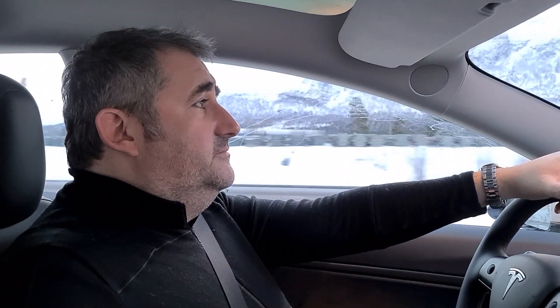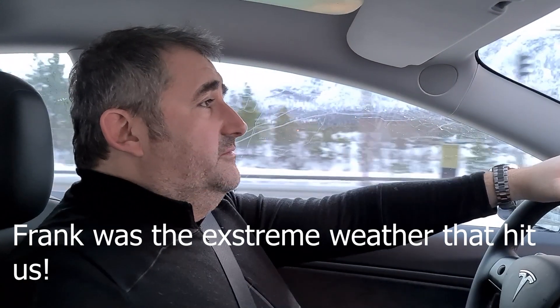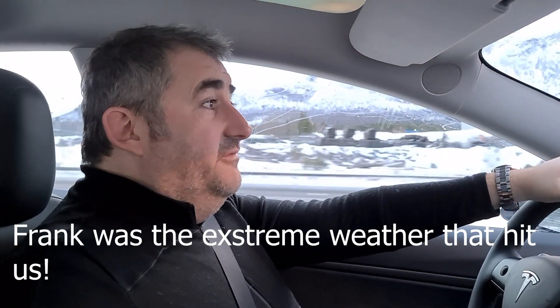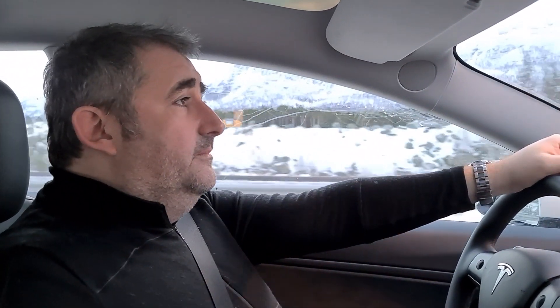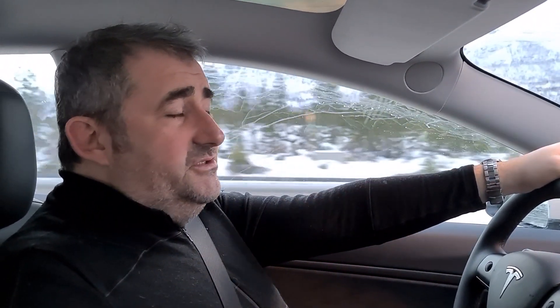We are now at Oppdal. The wind is starting to pick up a bit. We are going to cross over Dovrefjell in a while — the weather forecast up there is windy — but I think it should be okay. State of charge is 60%.